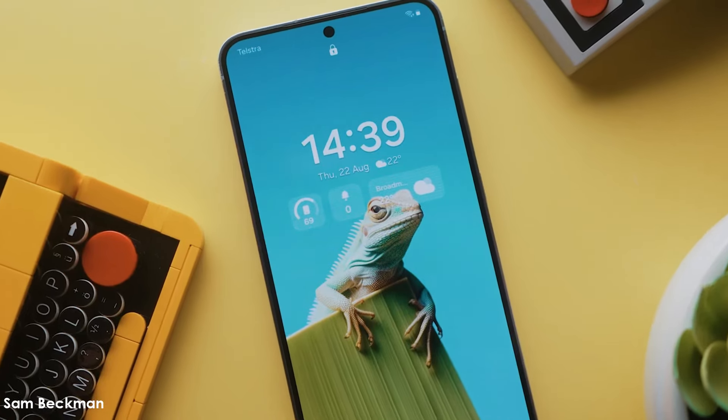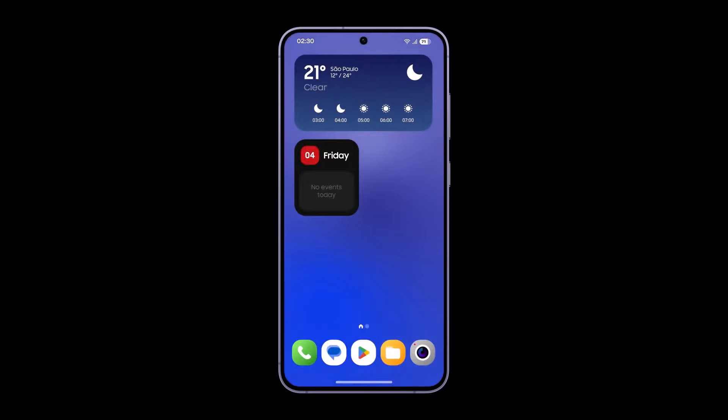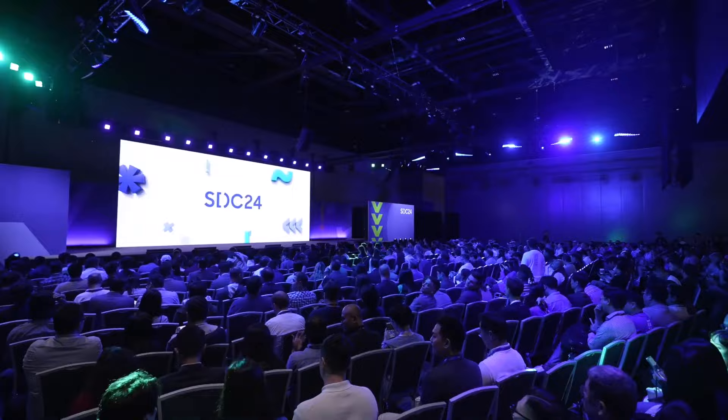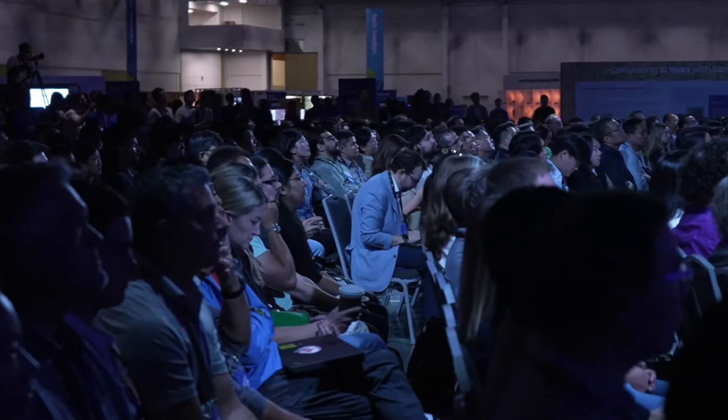Samsung is hard at work refining the highly anticipated One UI 7 interface, and excitement is building as Galaxy users eagerly await the beta program. Recent reports confirm that Samsung plans to roll out the One UI 7 beta by the end of this year, with the final release pushed to early next year, likely coinciding with Samsung's Unpacked event.